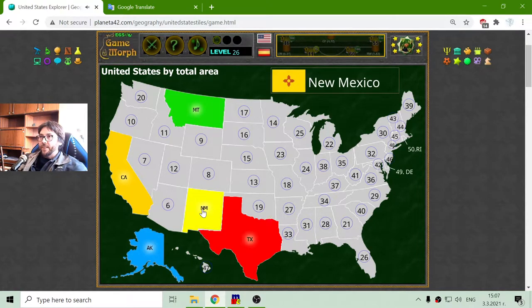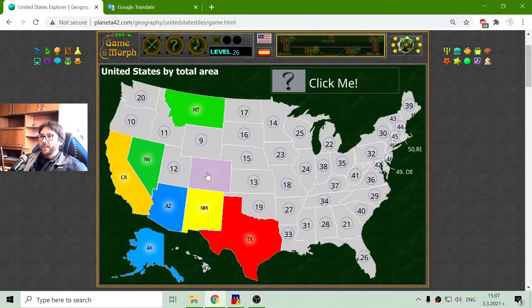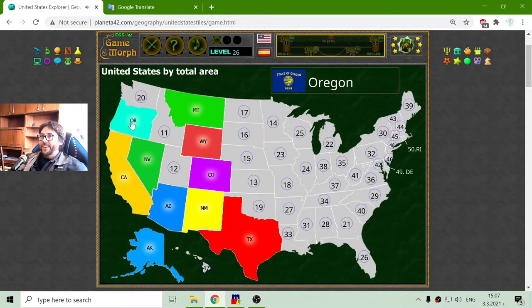The fifth state is New Mexico and the sixth is Arizona. A lot of the bigger states are in the southern part of America. Now I will open Nevada and then Colorado. Number 9 is Wyoming and number 10 is Oregon.